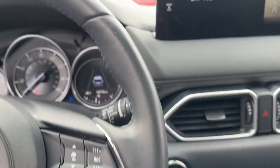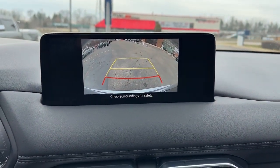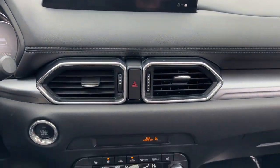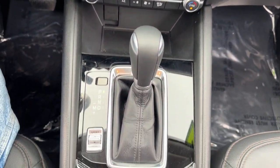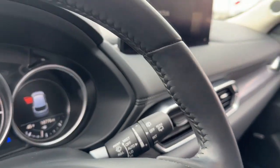Apple CarPlay and/or Android Auto, keyless entry, sunroof/moonroof, backup camera, premium sound system, power liftgate, electronic stability control, power driver seat, alarm, and dual zone AC.